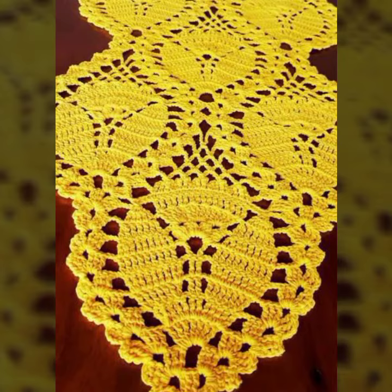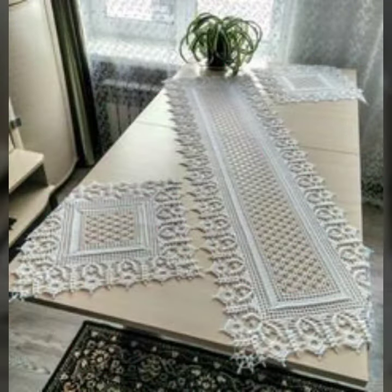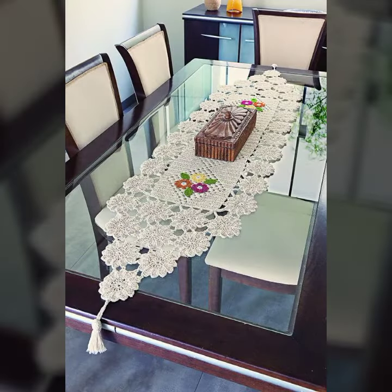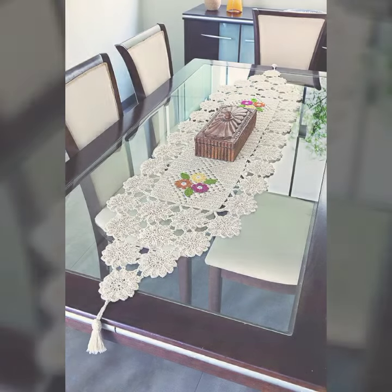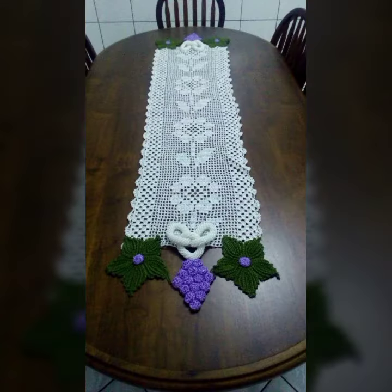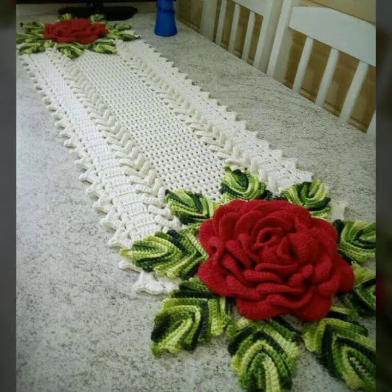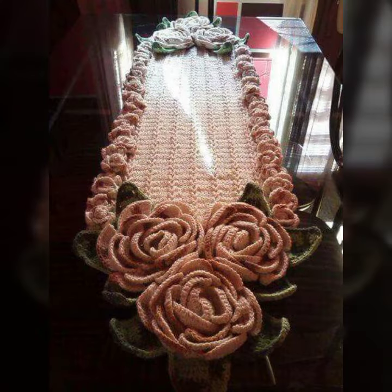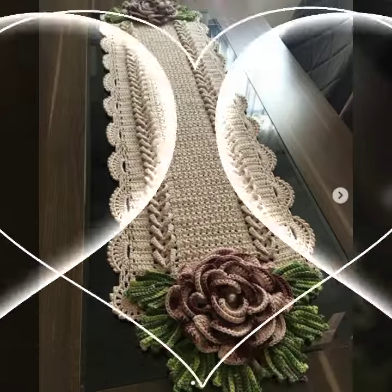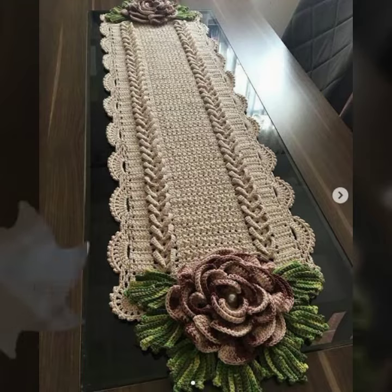So friends, how are you? I am fine. I hope you shall enjoy the best condition of health. I am back again with the most stylish, most demanding collection of crochet table cover designs. Those ladies who love such type of table cover design — this is very beautiful and trendy. So I suggest you must watch my video till the end for more designs and more ideas.